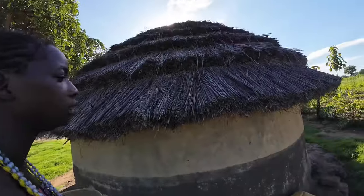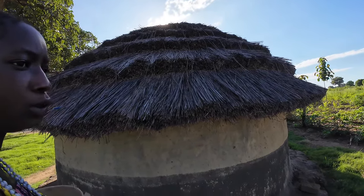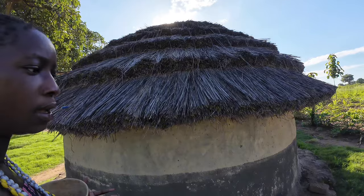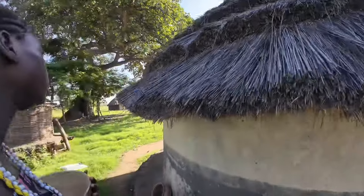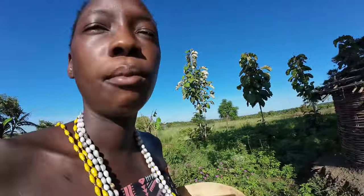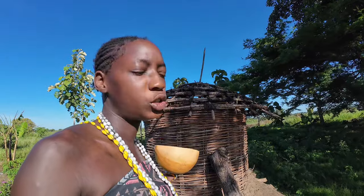This house belongs to my uncle — my big uncle, who I call daddy. He stays in this house. It's the biggest uncle and the biggest structure in the compound.